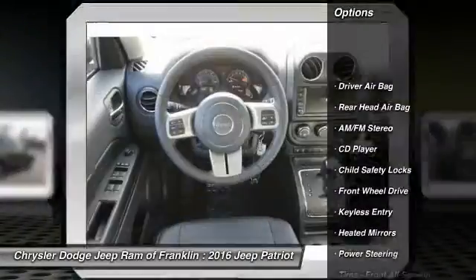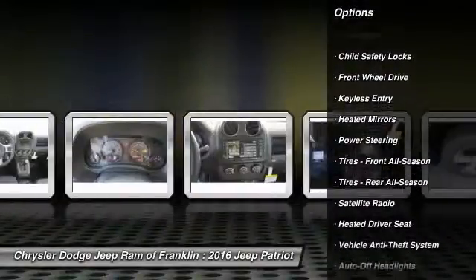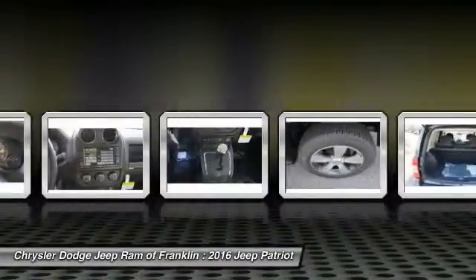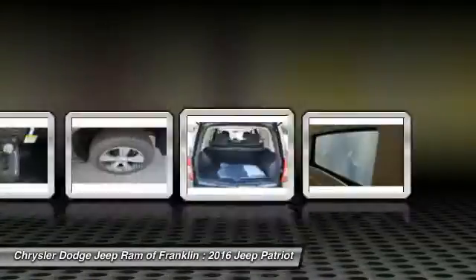Stability control, keyless entry, traction control, steering wheel audio controls, Bluetooth, leather-wrapped steering wheel, power steering, driver airbag, adjustable steering wheel, auto-dimming rear-view mirror, PPO.